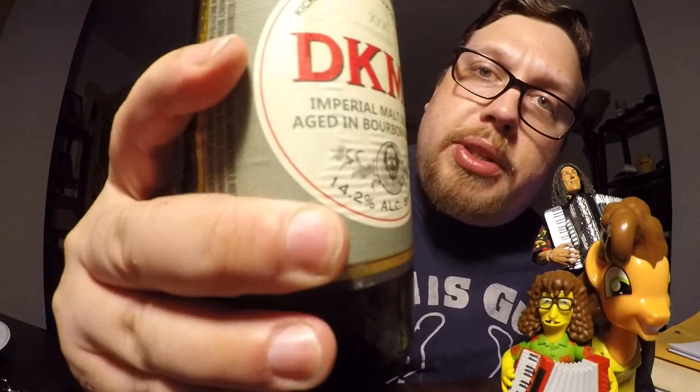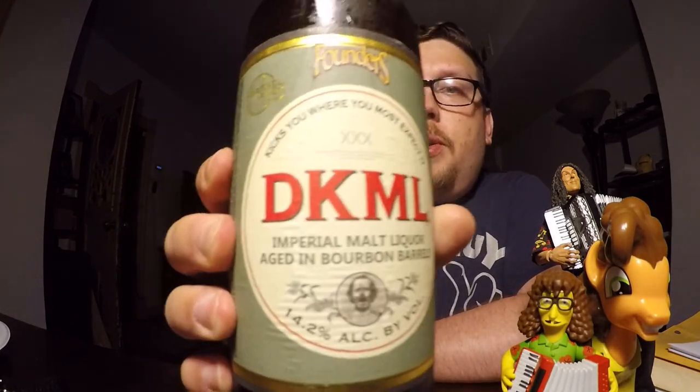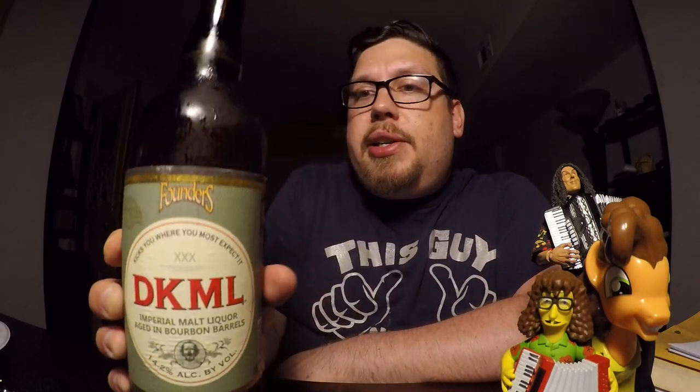As you can see, it is 14.2% alcohol by volume. That's to make up for that non-alcoholic beer I've had before. What does DKML stand for? I can tell you the K stands for kick or kicking, and ML stands for malt liquor. D stands for where you're doing the kicking, and it refers to some part of the male anatomy. Anyway, it says it kicks you where you most expect it. Where would you most expect it? I don't expect to get kicked at all.